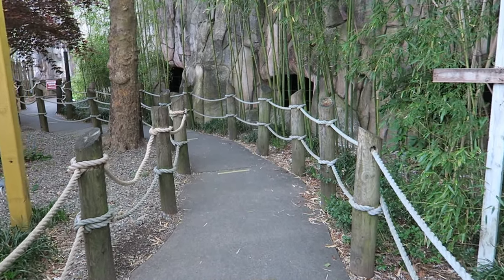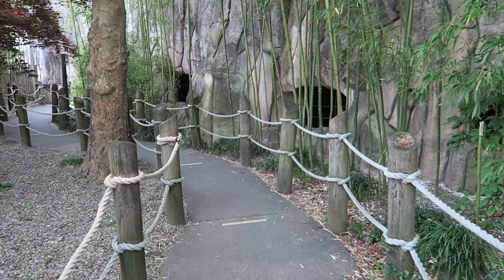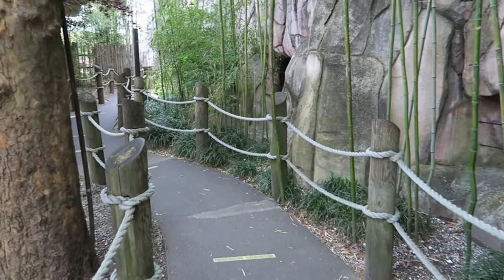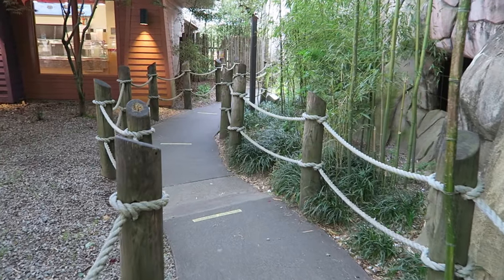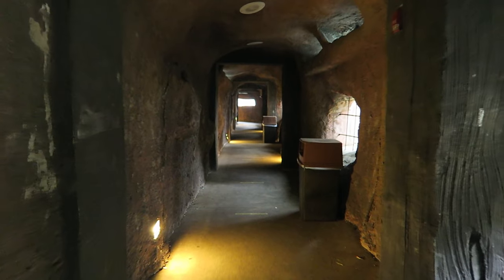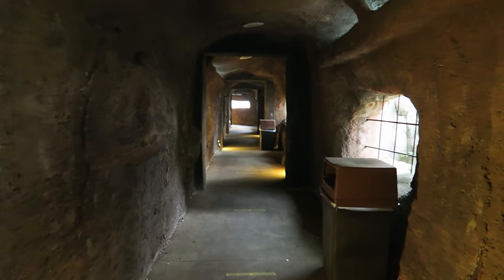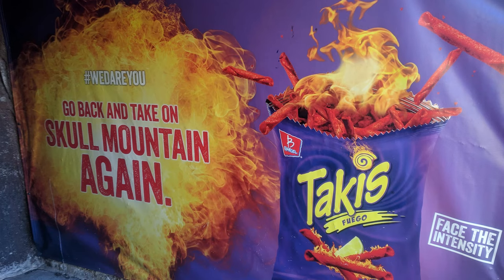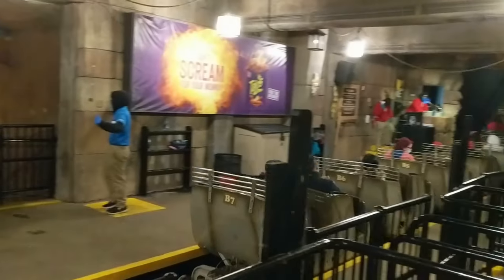The queue line for Skull Mountain also reinforces the idea you're on an expedition, with the bamboo paths and lantern-lit caves. While it's not on the level of Disney, this is about as much as you can reasonably expect for a regional park like Six Flags. And it does set the mood for the ride, especially when you hear the howling in the cave. The one downside is that the ride recently had some advertising added, which sort of detracted from the semi-immersive expedition theme built up in the queue line.